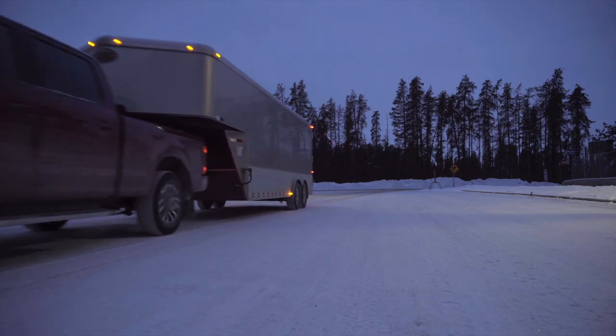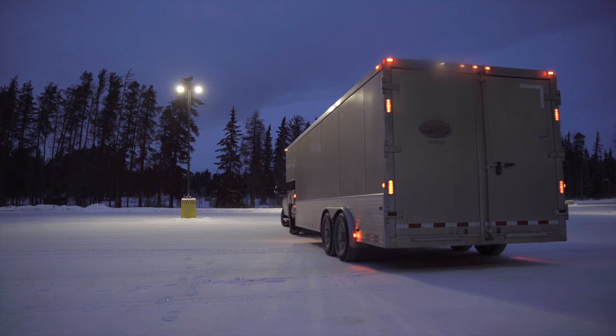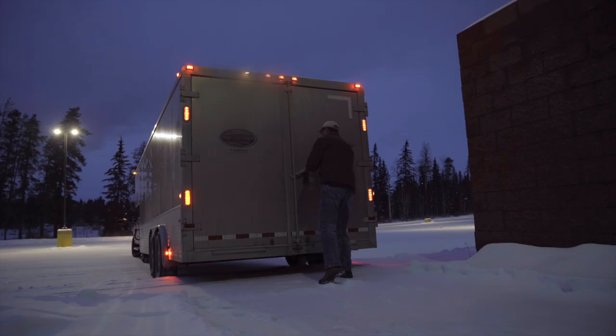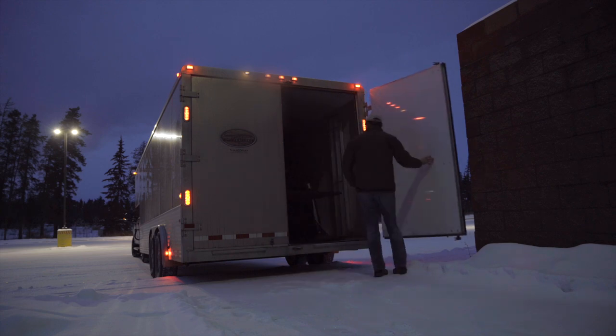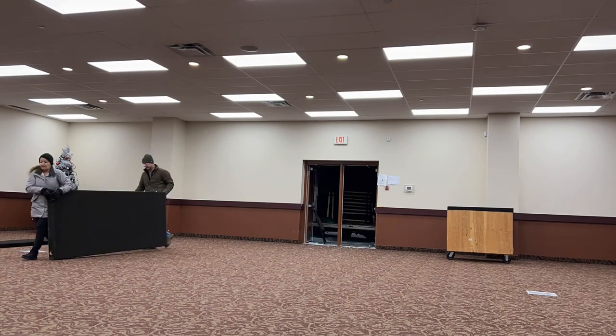I like to accumulate approximately 30 pieces to show, with a combination of prints and original works. Booking an appropriate size room is something that also has to be planned.